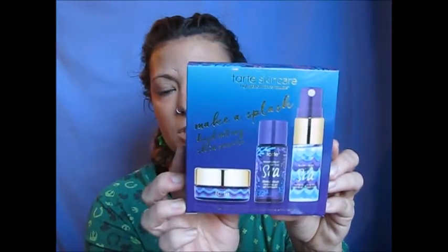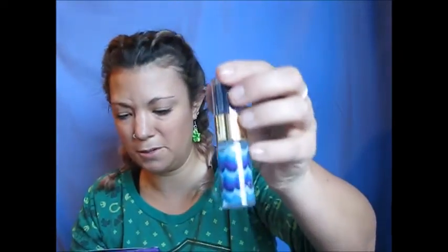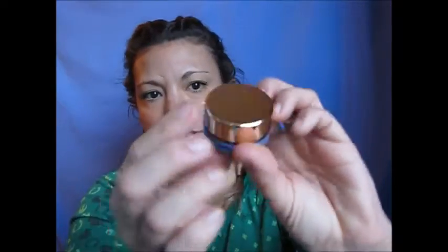Next in the box is the Make a Splash kit. Inside is another gel cleanser and the Marine Boost 4-in-1 Mist. There's also this called Drink of H2O — it's a cute little packaging, perfect for traveling, and it's a hydrating boost cream. It smells so good — I love the Rainforest of the Sea smells; they smell so amazing.